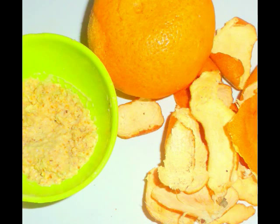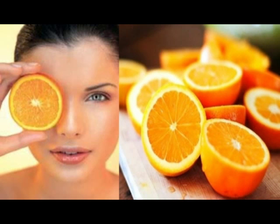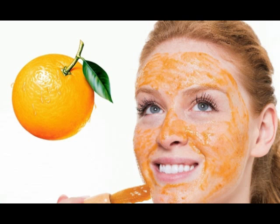Oranges are rich in vitamin C. It helps to eliminate the oiliness of the skin, fights against aging. It also improves the extra texture of the skin. Orange gives a fair younger looking skin.